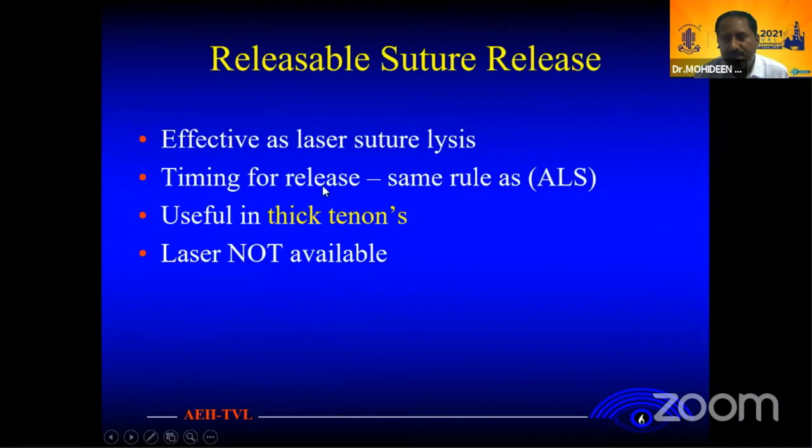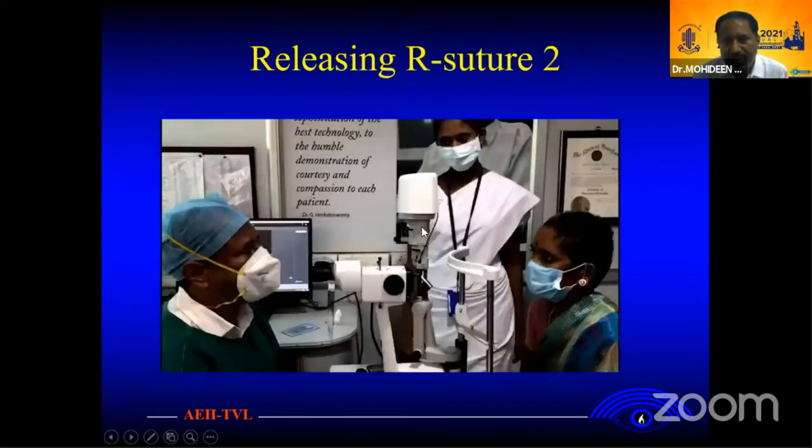As I said, the suture lens — the tenon release technique is the same as suture lysis. It is very useful for thick Tenon's capsule. If the conjunctiva is very thick, it is very difficult to do suture lysis — whether to place too many releasable sutures. In many centers the laser lens is not available, so this technique is really helpful to achieve access during surgery.